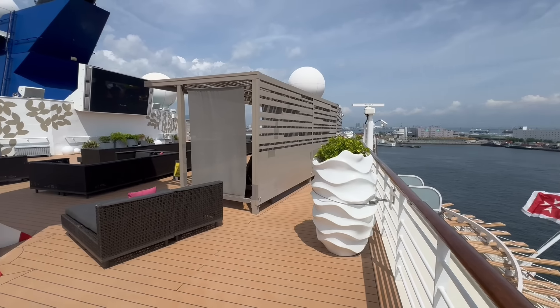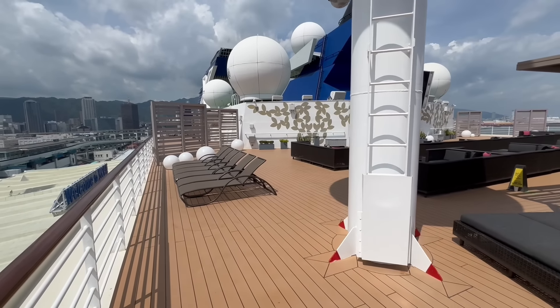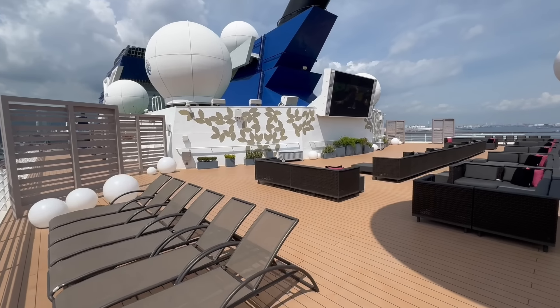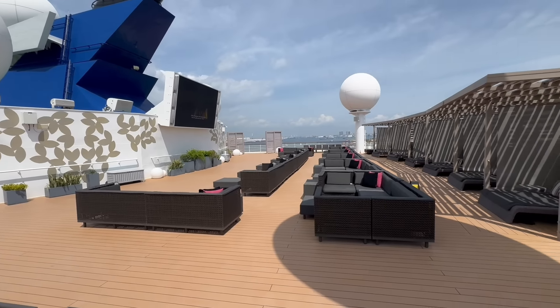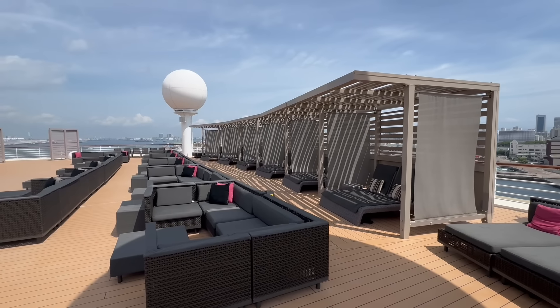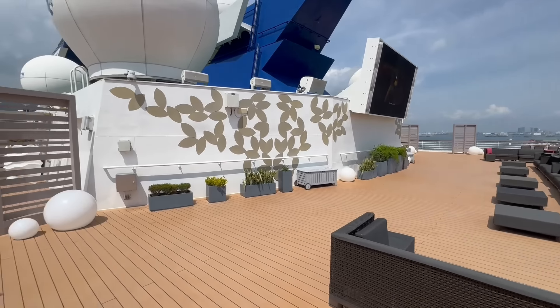We are starting our tour of the beautiful Celebrity Millennium here at the back of the ship on deck number 12. Deck number 12 houses the rooftop terrace, which is partially a movie theater — they call it an alfresco movie theater. You can see the screen there, and then there is a ton of comfortable seating up here and these little cabana areas that are complimentary during your stay here on the Millennium.